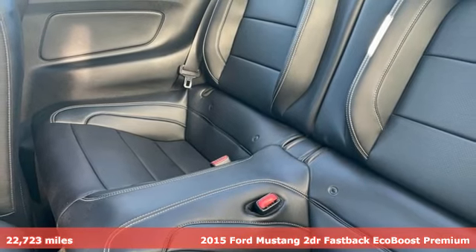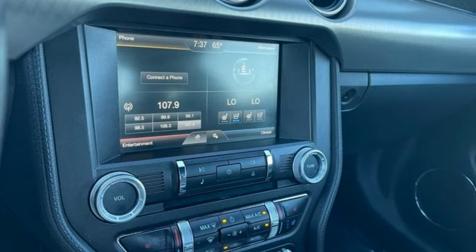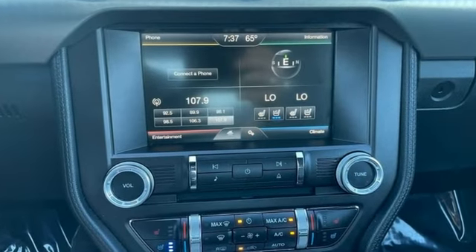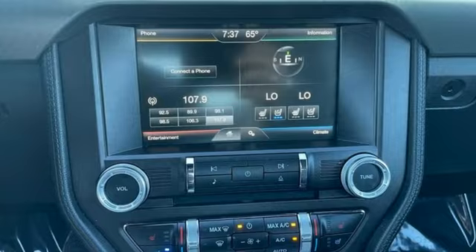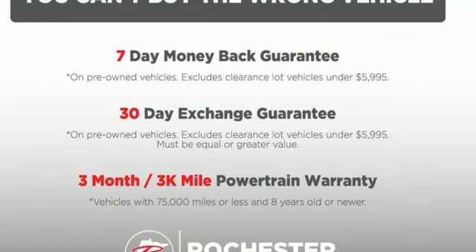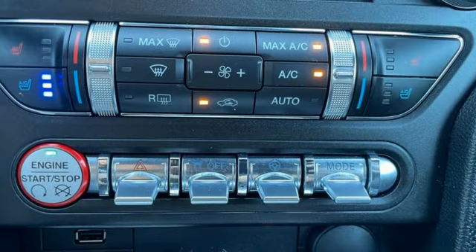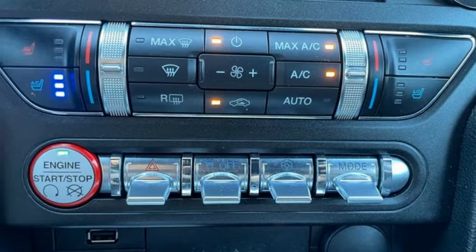It comes nicely equipped with features you'll love: manual transmission, rear wheel drive, driver selectable mode, active grille shutters, Bluetooth wireless audio streaming, front heated and ventilated leather bucket seats, voice activation, dual zone climate control, and sync app link.